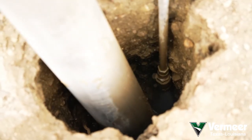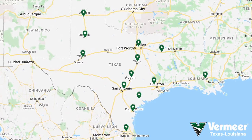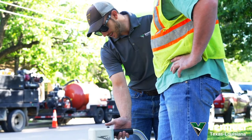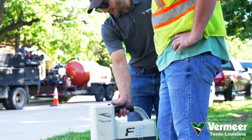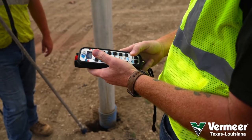When it comes to service, Vermeer Texas, Louisiana has you covered with many locations throughout Texas and southern Louisiana. These locations are equipped to work on all equipment to come out and get you running again. We're also part of Vermeer's nationwide dealer network, so no matter where you're working, help is always right around the corner.